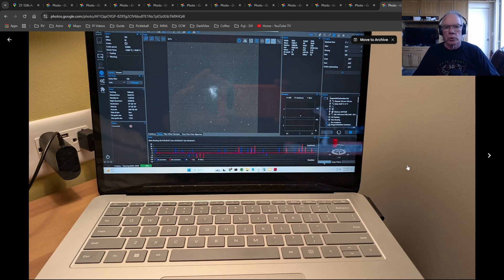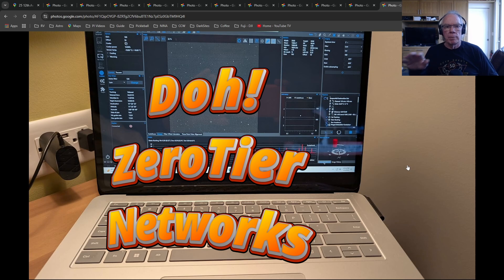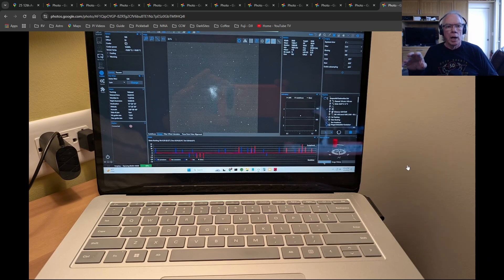Here I am in the hotel room in Austin, accessing my equipment at Starfront. The way I have things set up — which I'll go into in future videos — I can use Tier 0 to create a VPN into my equipment so I can use Windows Remote Desktop. I can also access equipment via Chrome Remote Desktop, but I prefer Windows Remote Desktop as there are a few more things I can do with it, like attach shares and copy over data.